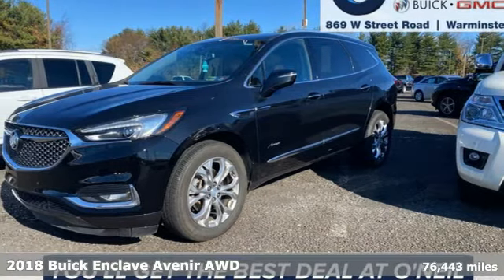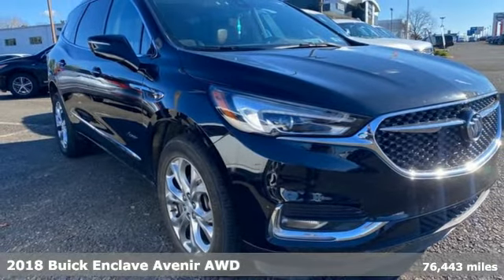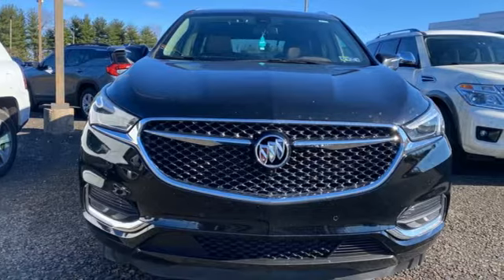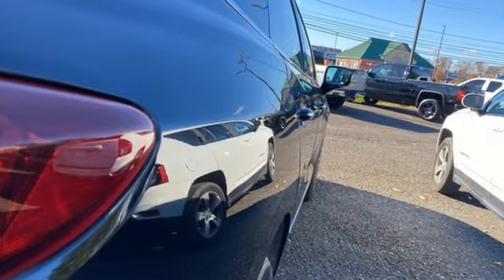Here's a 2018 Buick Enclave. Ample seating and storage, inviting interior space, and thoughtful technologies make this Enclave the inevitable choice for an SUV. And with features like these, every drive's a pleasure.